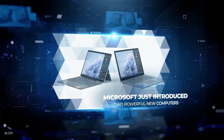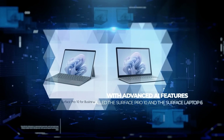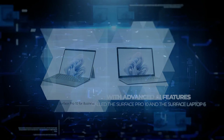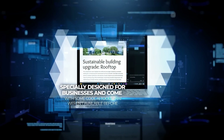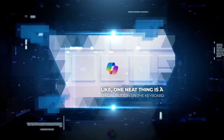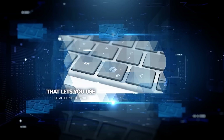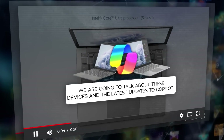Microsoft just introduced two powerful new computers with advanced AI features called the Surface Pro X and the Surface Laptop 6, specially designed for businesses and come with some cool AI tools that weren't available before. One neat thing is a special button on the keyboard that lets you use the AI helper instantly. In this video, we are going to talk about these devices and the latest updates to Copilot.